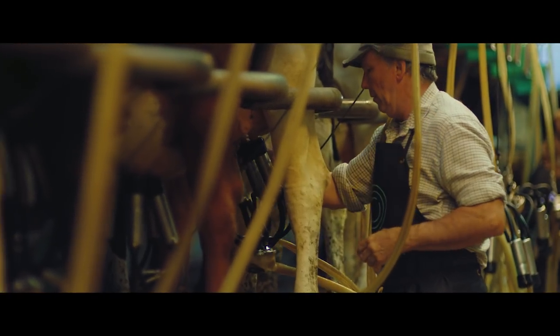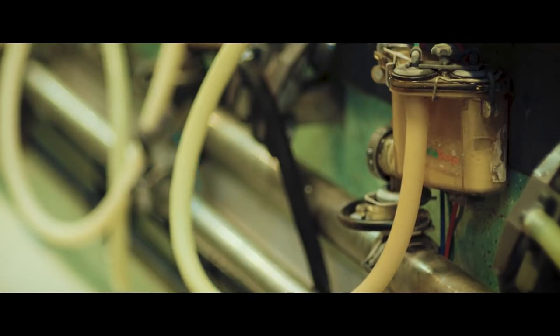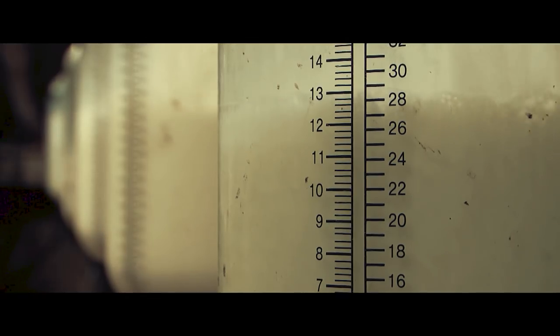The pumps gently attach to the cow's udders and the milking process begins. The milk is carried through a huge collection of tubes to the filtration and chilling containers ready for collection.